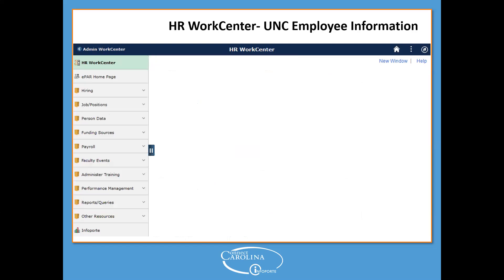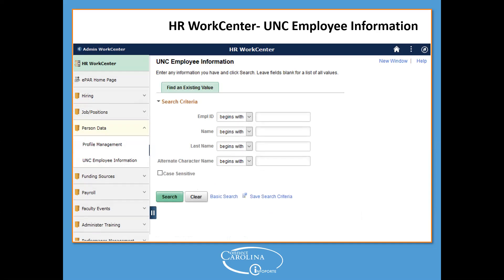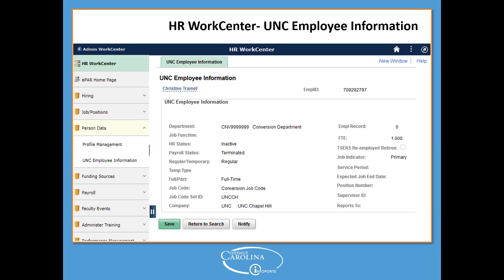Another popular page is UNC Employee Information, found under the Person Data folder. Just like Job Data, the only difference is the tab and search button are green, and fields are a little larger with some space between them. But otherwise it's the same information, in the same layout you see now.